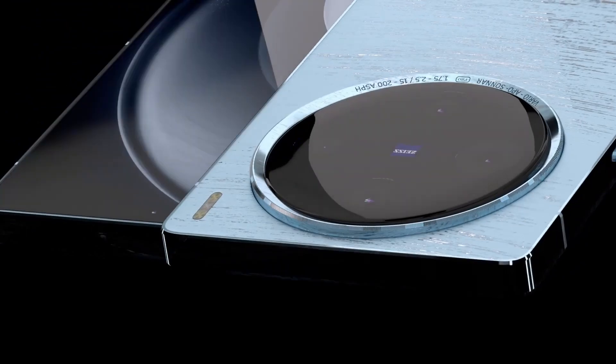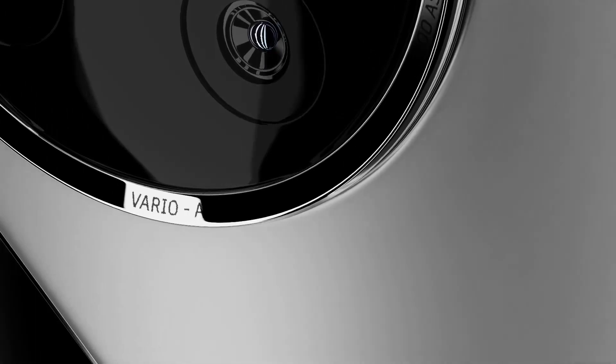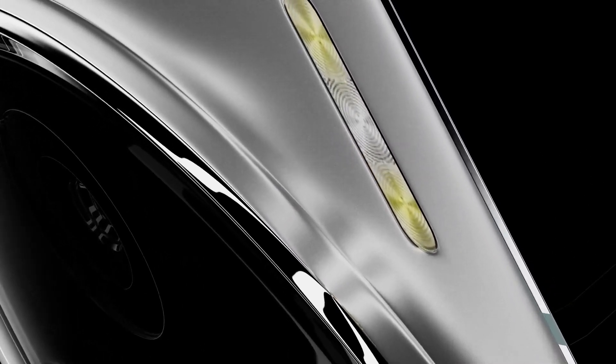The Vivo X200 Ultra 5G will have a 6.8-inch punch-hole display with a refresh rate of 144Hz. A 1080p 3200-pixel resolution will be given. Along with this, a fingerprint sensor and MediaTek Dimensity 9200 processor has been given in it.